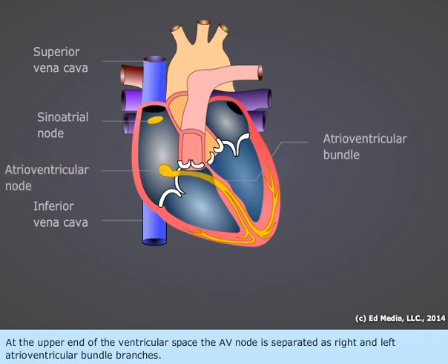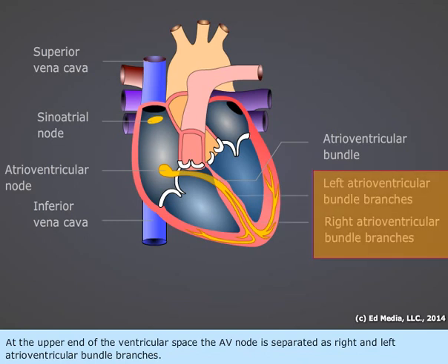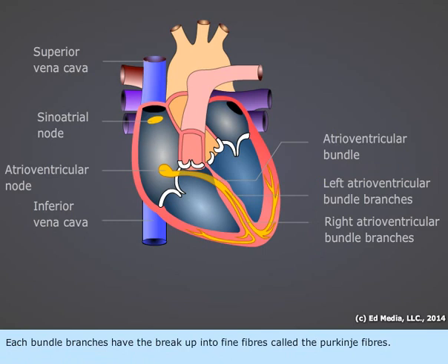At the upper end of the ventricular space, the AV node is separated as right and left atrioventricular bundle branches. Each bundle branch breaks up into fine fibers called the Purkinje fibers.